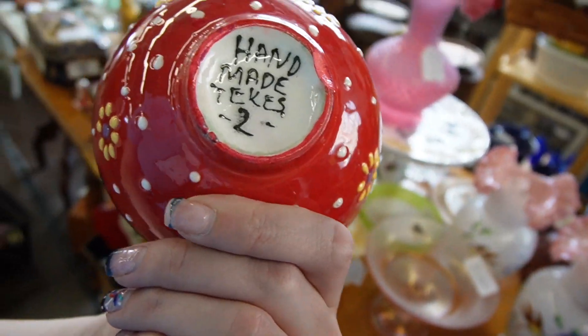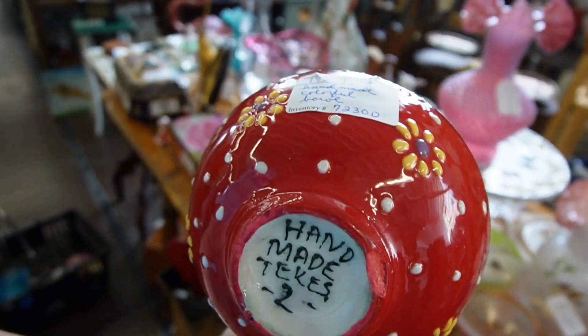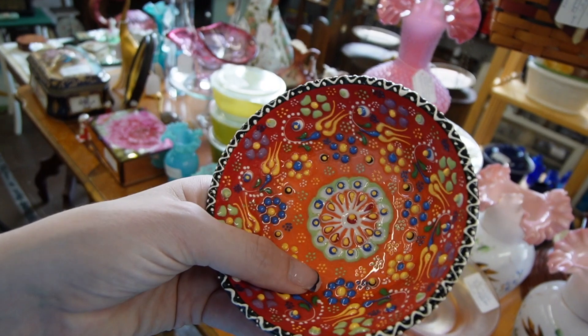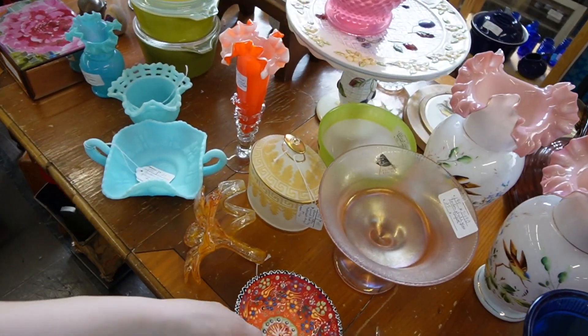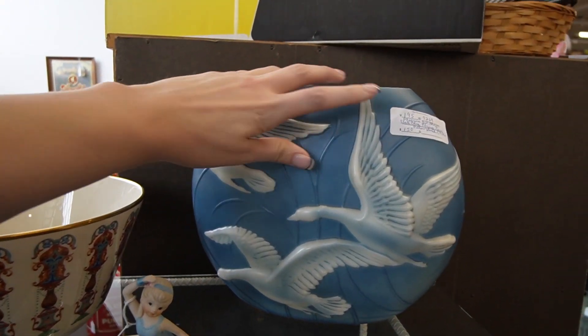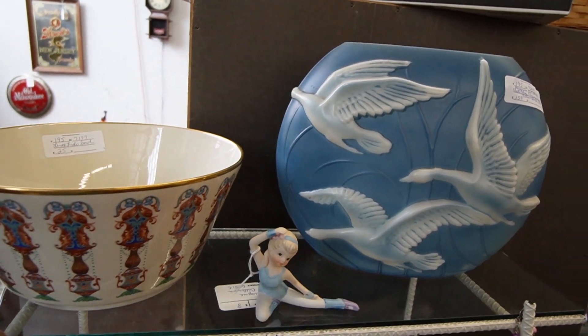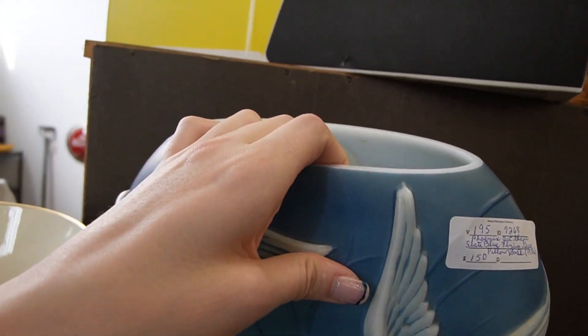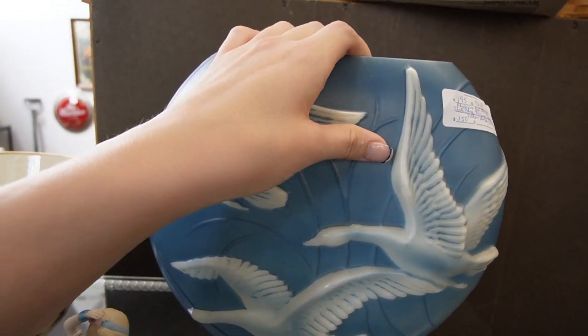Also noticed this dish — handmade. Looks like there's a chip there. I suspect this might be from Turkey. This is a really nice vase — it's Phoenix glass. I'm surprised it's in such good condition. There are hardly any chips on it either. All the way from the 1930s.